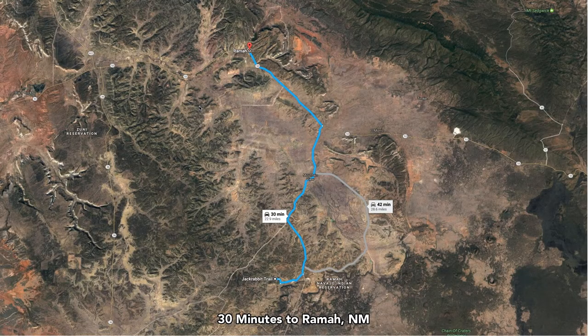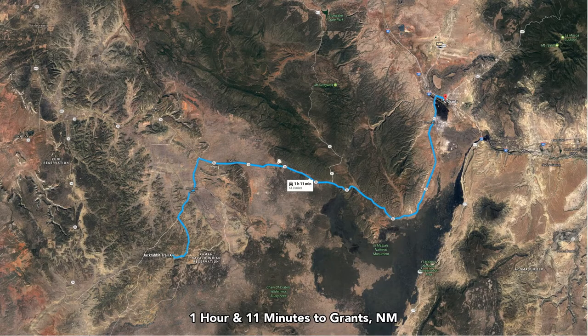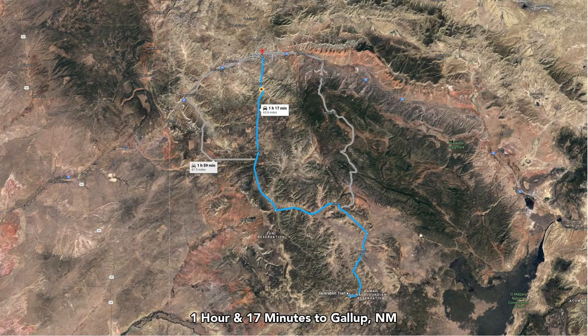About 22 miles to Ramah, where you'll also find more dining, groceries, supplies, etc. You're about 60 miles to Grants, New Mexico, which is the county seat of Cibola County where the property is located. Grants has a population of around 9,200. In Grants you'll find Super Walmart, medical care, supplies, dining — all the modern amenities that you need. And you're about 66 miles to Gallup, New Mexico.